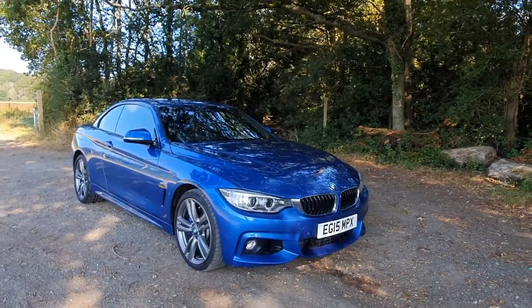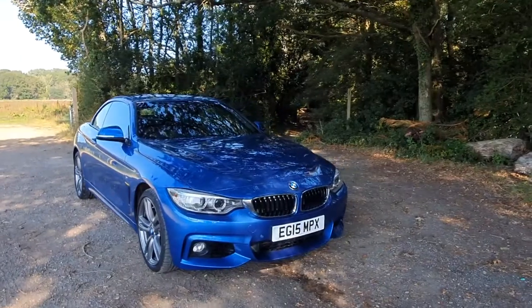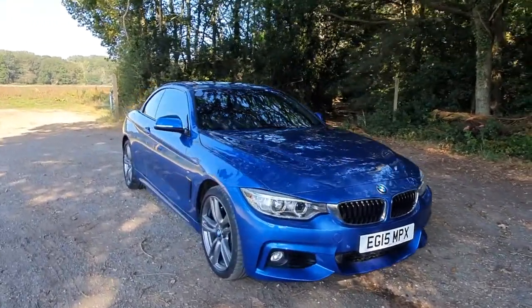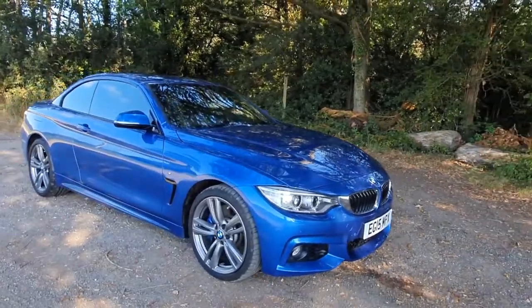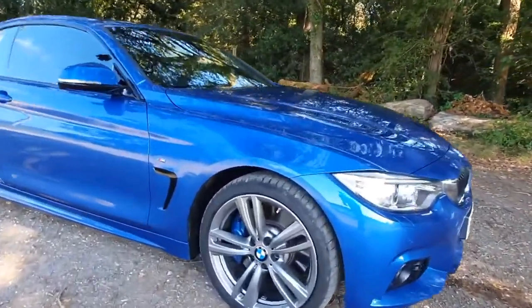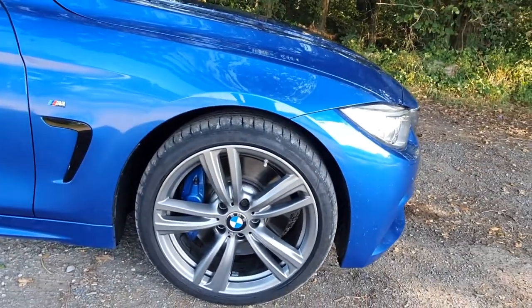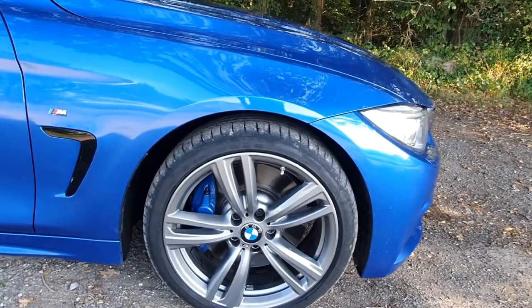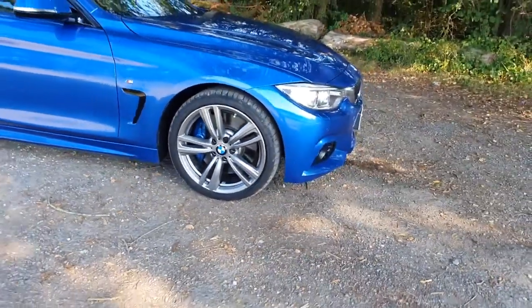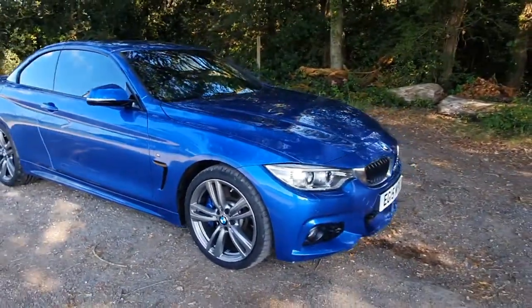The colour is Esteril Blue and it's in absolutely magnificent condition. The car was actually supplied by BMW only a couple of months ago as one of their approved used cars, so the bodywork, wheels, and interior are all in beautiful condition. Each and every one of the wheels is completely unmarked. The car has also been upgraded with the M Sport Plus package, so we have the blue brake calipers, which tie in really nicely with the blue metallic paintwork.